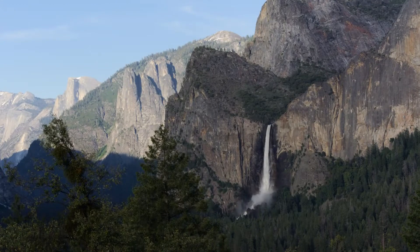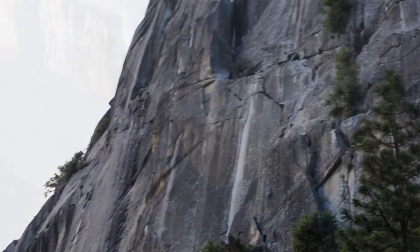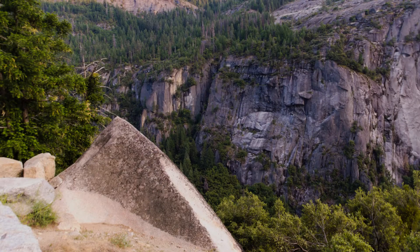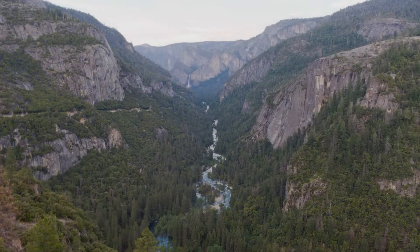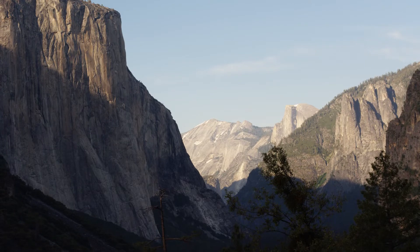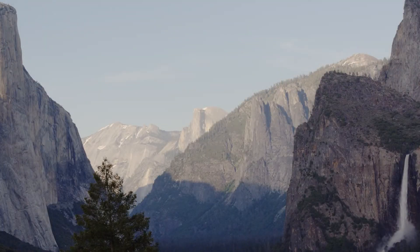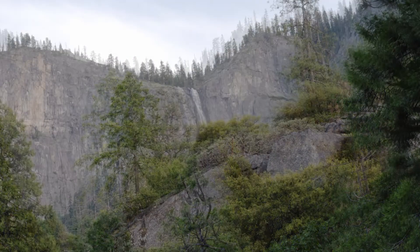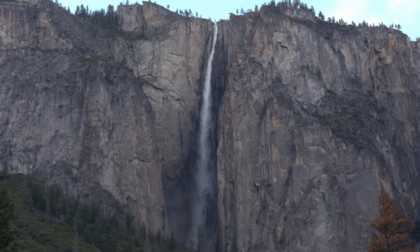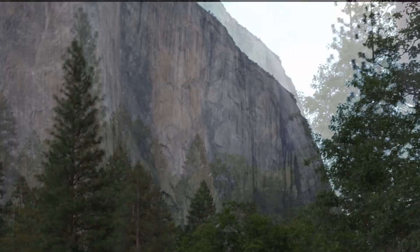As you enjoy the short slideshow, please remember there are a few things if you plan to visit Yosemite. Make your reservations well in advance, maybe even a year if you can, because the campgrounds in the park do fill up fast. Plan to stay at least a week, maybe 10 days. There is so much to see inside the park that just a day or two is not going to give you enough time.